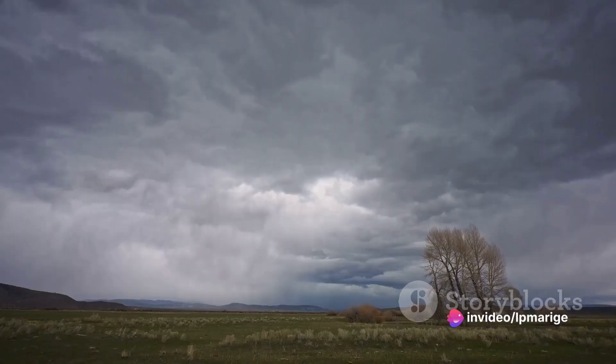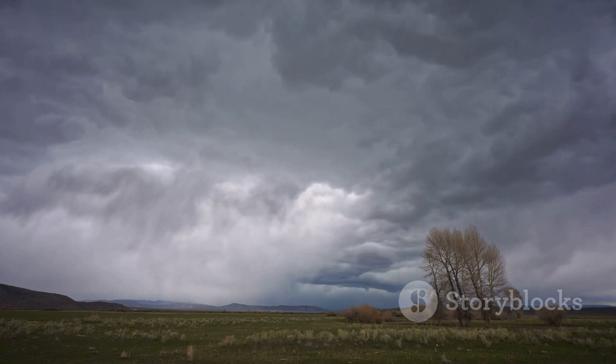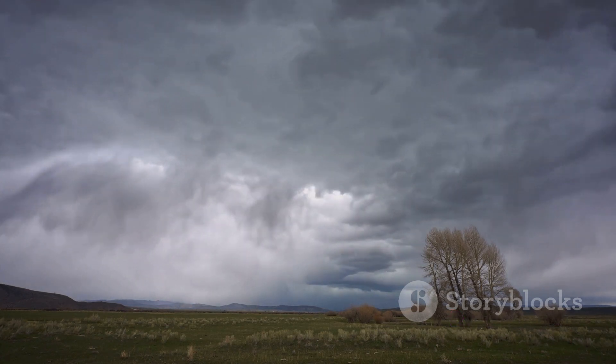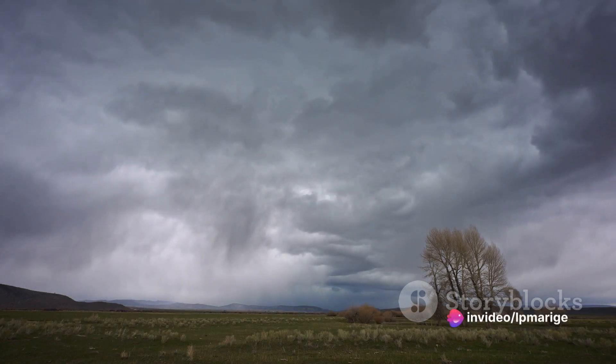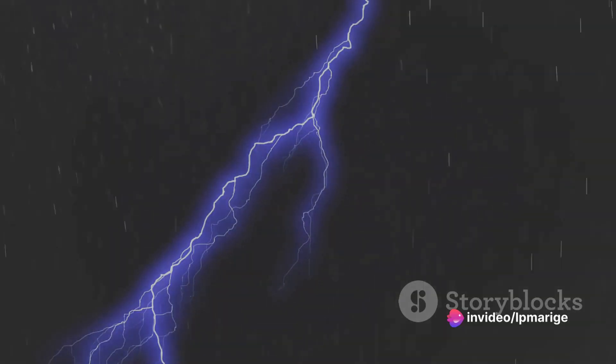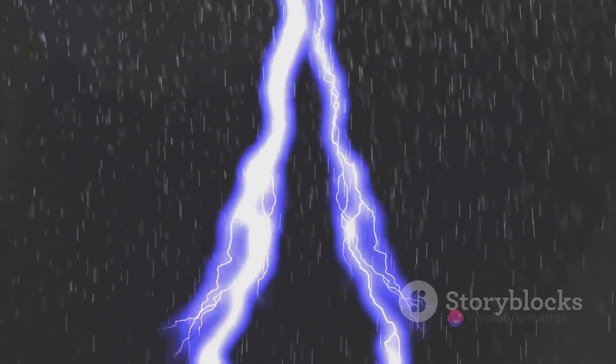Finally, we have cloud-to-ground lightning, the type that most people are familiar with. This is when a lightning bolt strikes the earth, connecting the charged cloud to the ground below. It is this type of lightning that poses a significant risk to people, animals, and structures. Each of these types is a testament to the immense energy contained within a thunderstorm — a circuit that can generate up to 1 billion volts of electricity.